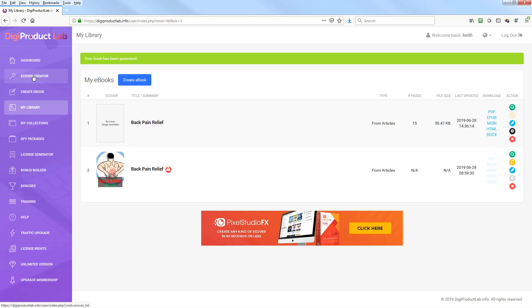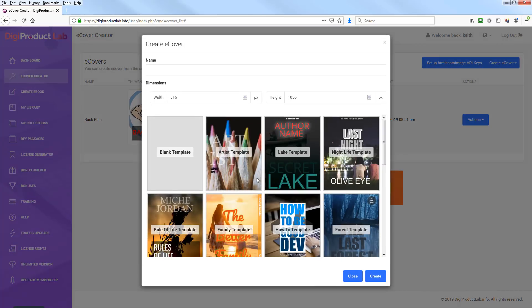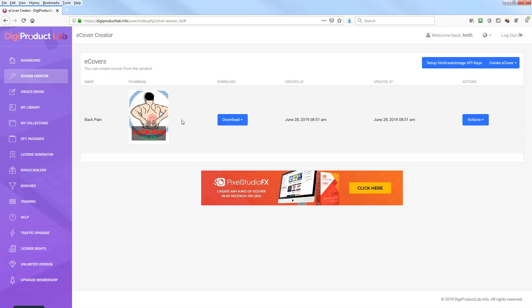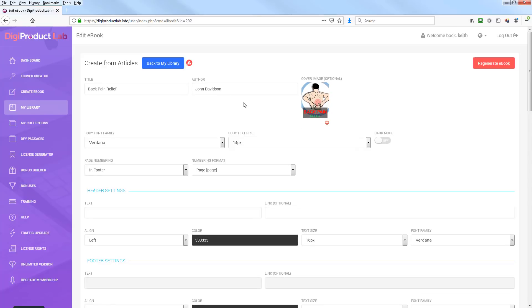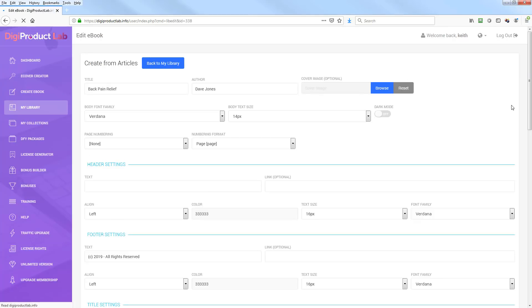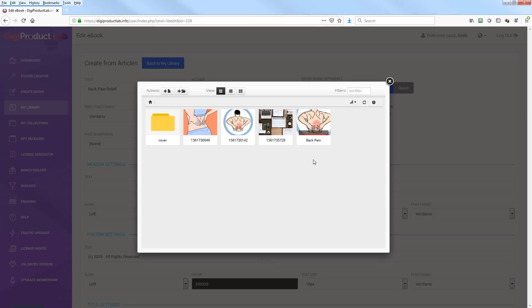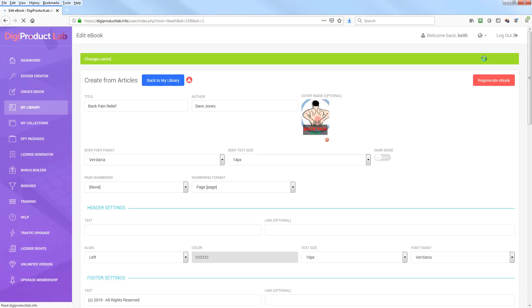For the cover, come over to the ecover creator and tell it you want a flat cover or a 3D cover. I hit flat cover, picked a template, edited it, and saved the file. Then back in the library I edited the ebook, clicked where the image was, hit Browse, picked the image, and it ties to the ebook. Hit Save Changes and the cover is associated. They have full training that walks you through everything, but that's the core functionality of what the tool does.